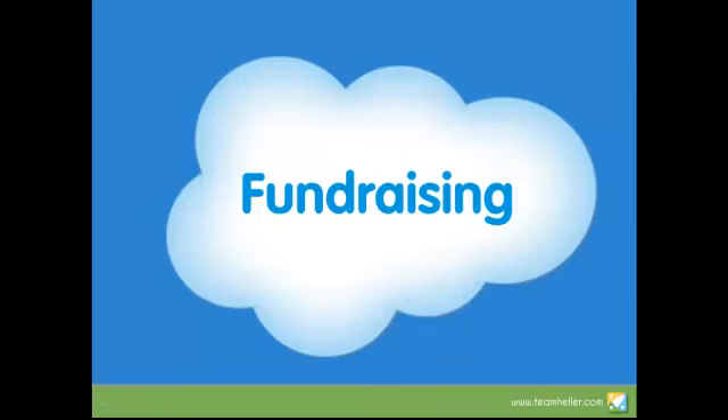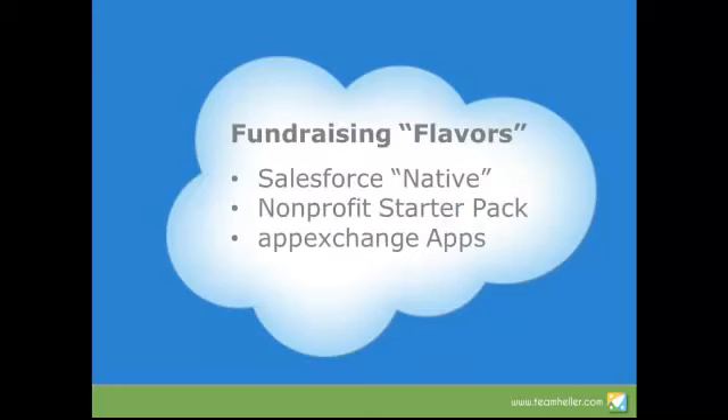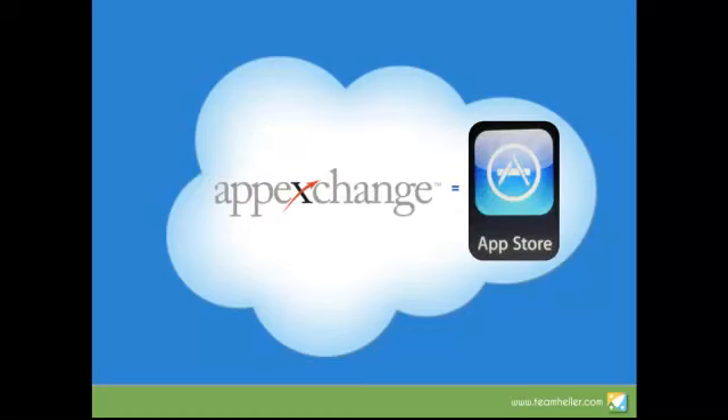In addition to managing their mission, many nonprofits are also using Salesforce to support their fundraising. There are a number of different ways to do fundraising on Salesforce. First is the native Salesforce version — Salesforce without any special features or additions — which can be quite useful. The next option is the Nonprofit Starter Pack, a special version created by the Salesforce Foundation that makes Salesforce more nonprofit-centric, using nonprofit nomenclature and adding features like donations and households. Finally, the AppExchange offers a variety of applications very useful for fundraising — it's where third-party companies offer products built within or on top of Salesforce to expand the experience.